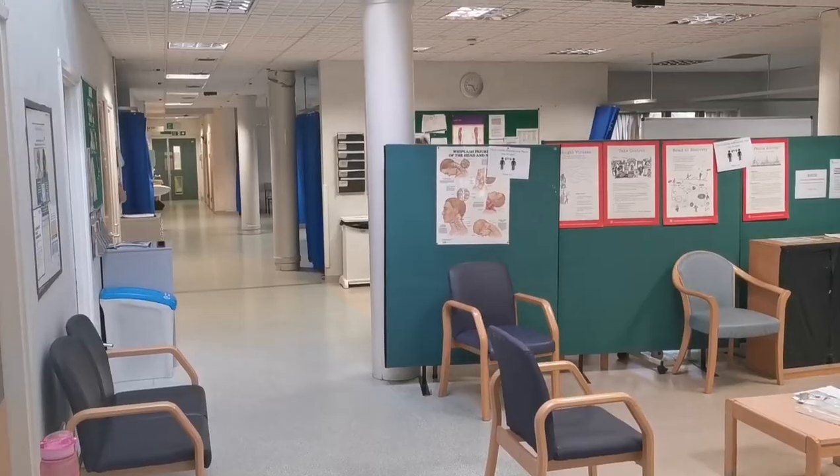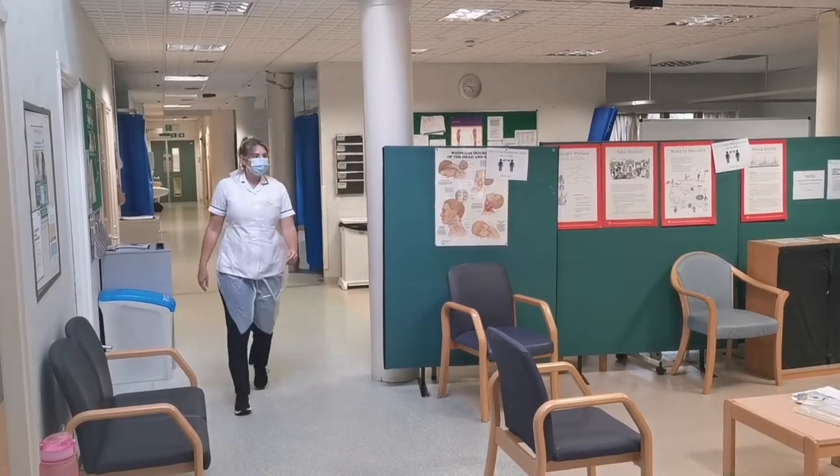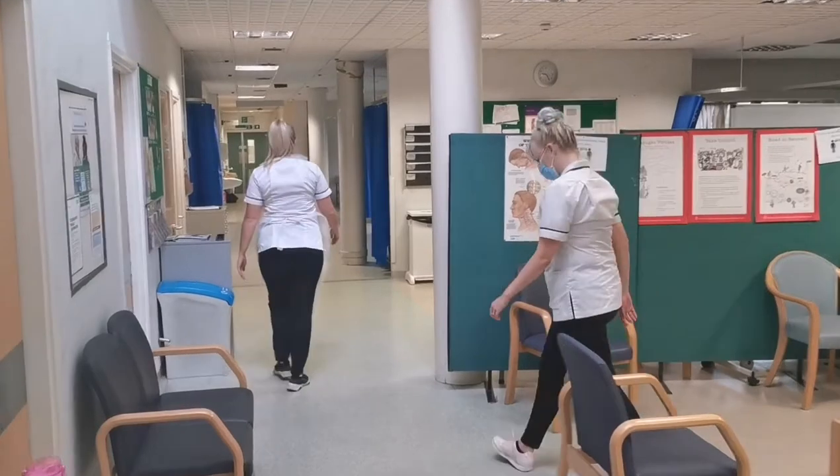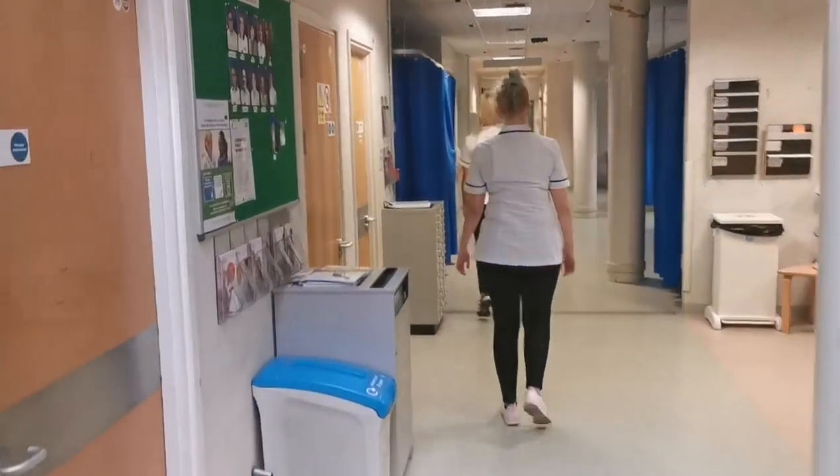Please take a seat in our waiting area, ensuring you are sitting 2 metres away from anyone else. Your physiotherapist will call you at your appointment time and take you through to the treatment area.